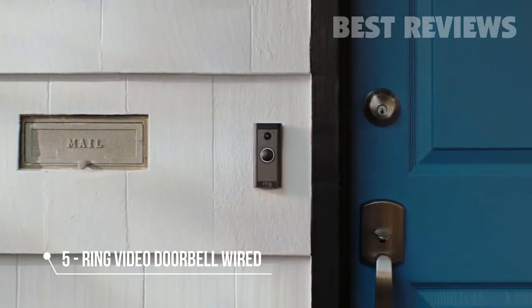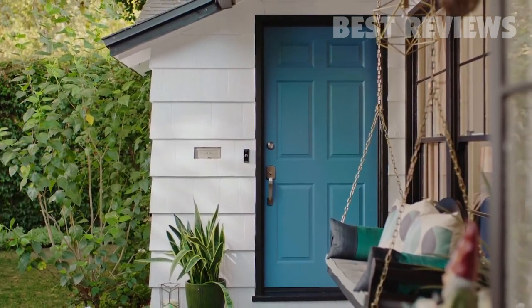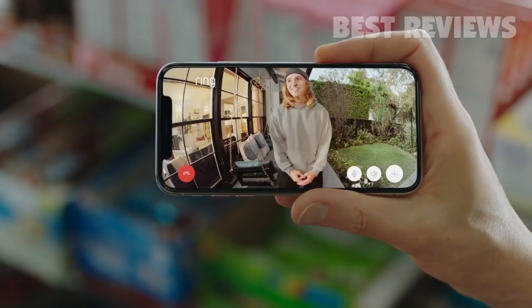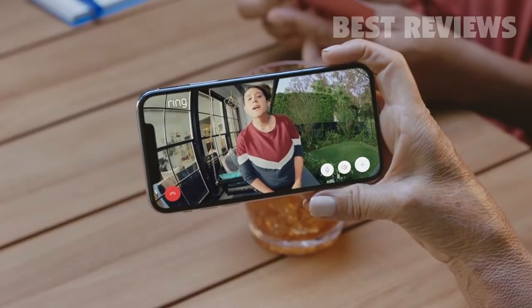Meet the Ring Video Doorbell Wired. It's the smallest and lowest-priced doorbell we've ever made. With motion detection and HD footage, you're always in the know. Use two-way talk with anyone. Hey there, I've got your tacos.